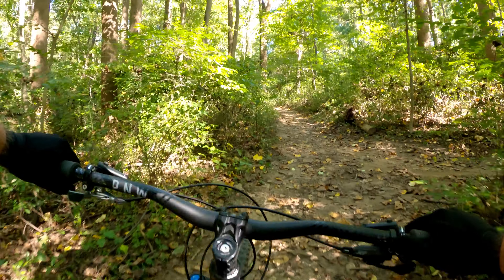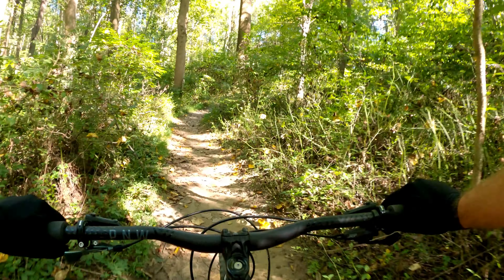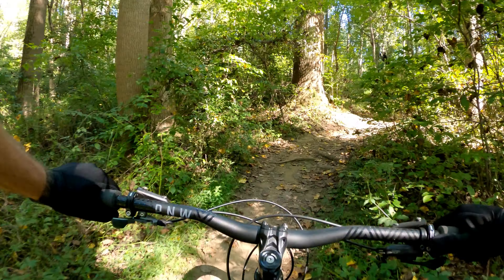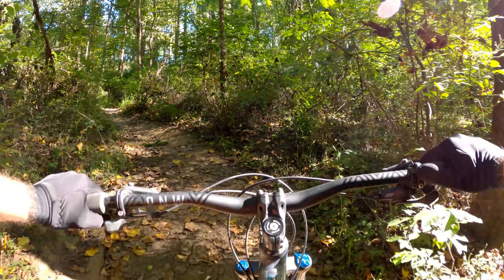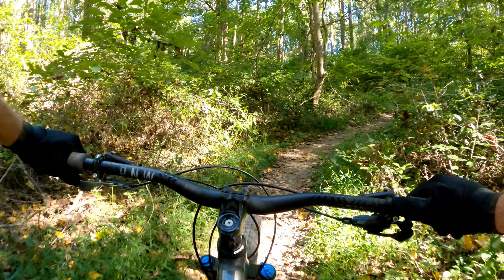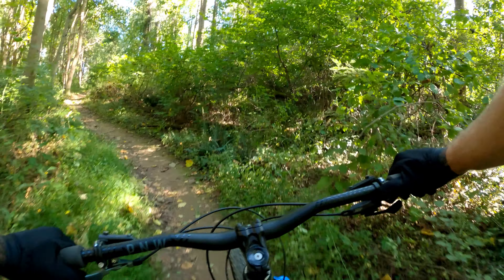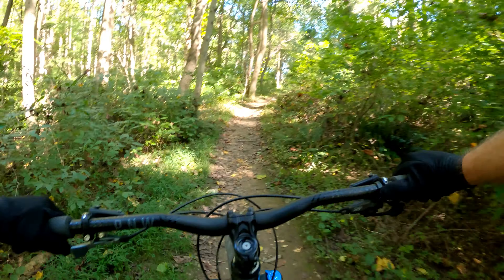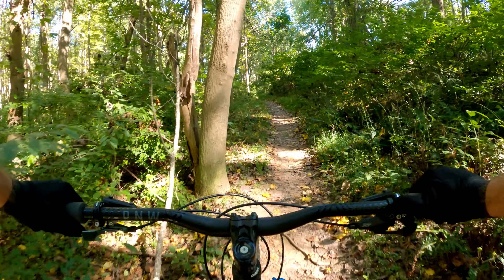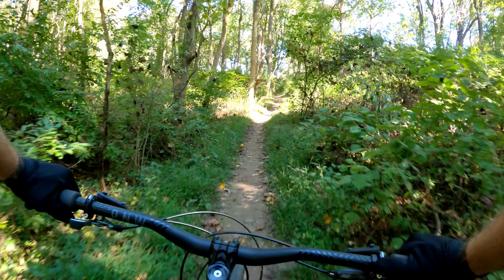Being that it was my first time here, I made a wrong turn — I wanted to go right but went left. So we're back on Teeter-Totter. We'll figure it out. Just trying to get to the bonus loop. It seems to be a lovely one out here.